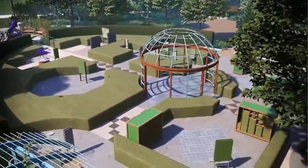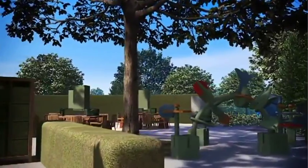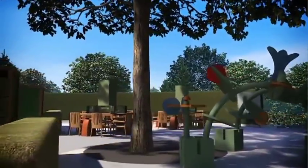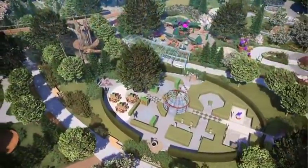Each area has a different focus, such as the Fibonacci sequence, geometry, symmetry, and plant art. Perfect for 4th through 6th graders, and younger children will enjoy it too.